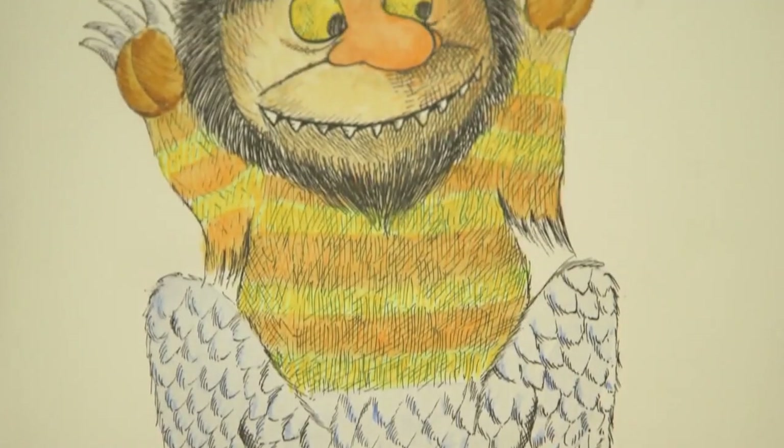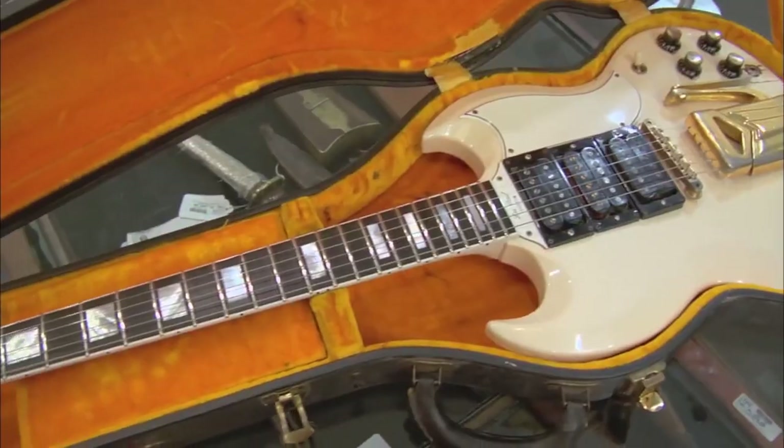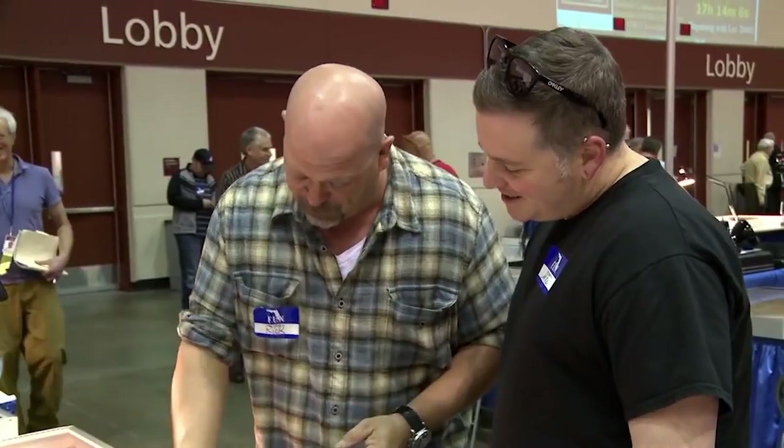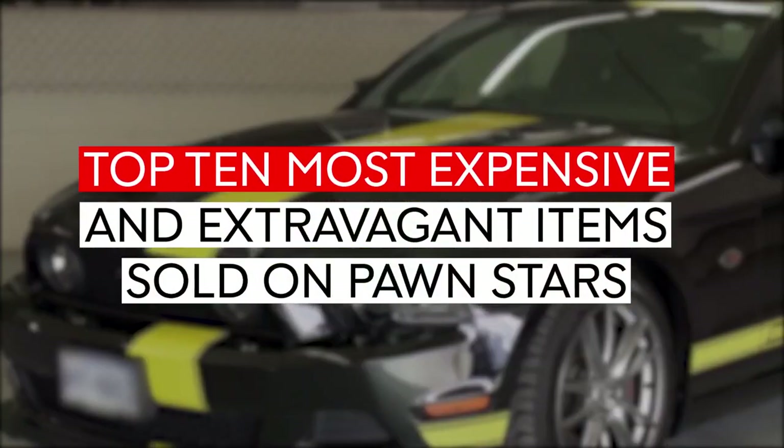From Maurice Sendak's captivating sketches to JFK's legendary cigar box, prepare to be dazzled as I take you into a world of excellence and jaw-dropping deals. Stay tuned as I count down the top 10 most expensive and extravagant items sold on Pawn Stars.